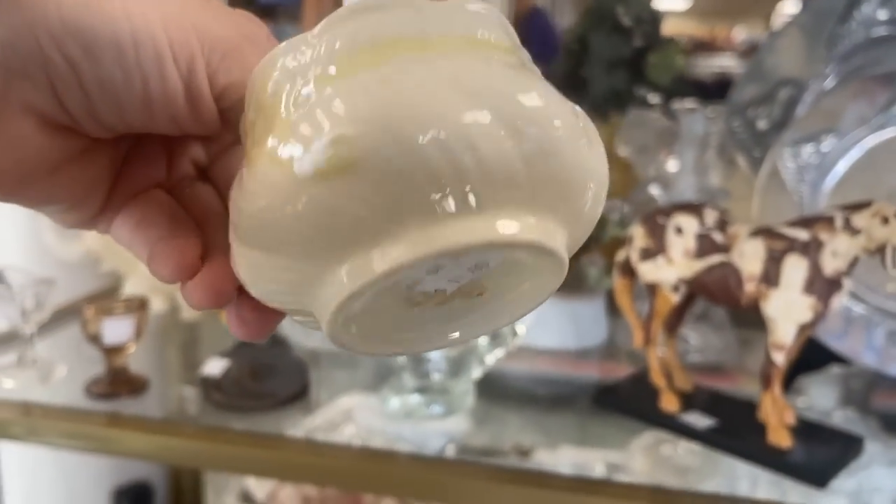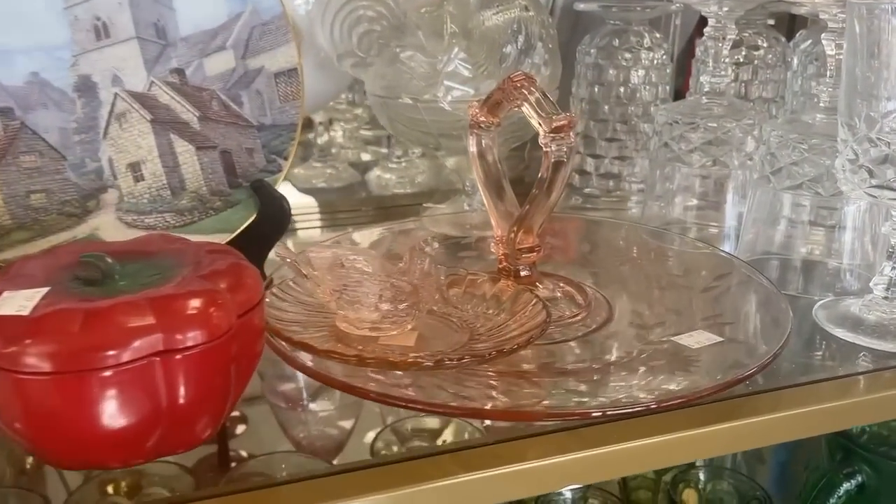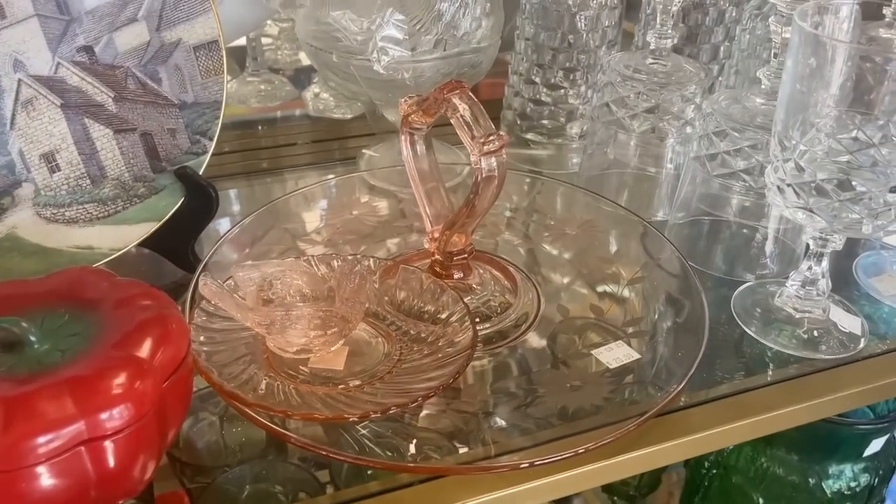And this is an eyewash cup — you've probably seen these before and didn't quite know what they were. Good price at $5. Interesting to keep in your guest bathroom. A Balik sugar bowl at $11 — I think that's a really good price. You could fill it with candy; you certainly don't have to have the matching creamer. You can put a candle in it.